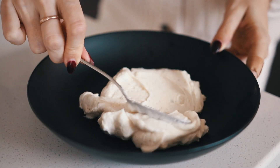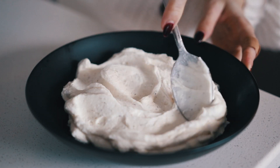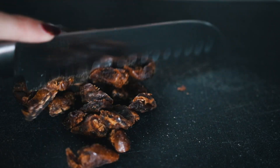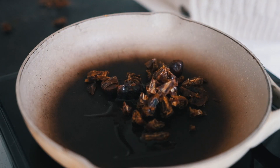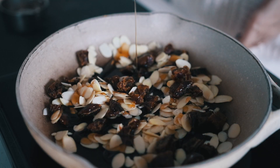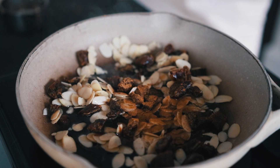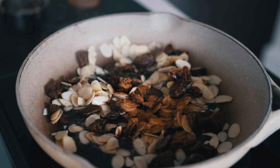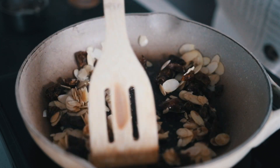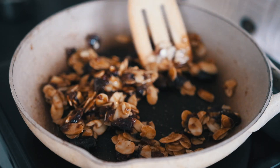For the dates, make sure they're pitted and then chop them up. Add them to your frying pan with some oil, your almonds, brown sugar or maple syrup, and cinnamon. Cook that for about five minutes on medium heat until it is nice and sticky and caramelized. Then set it aside to cool, or transfer it to a little bowl so that it doesn't stick to your pan.